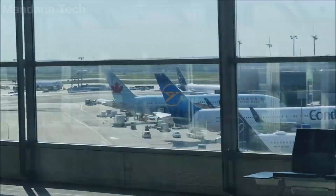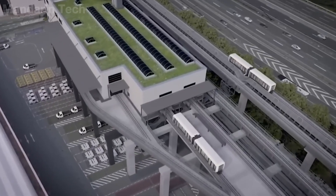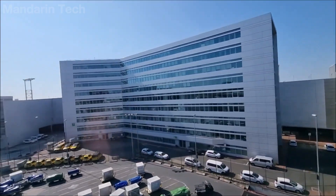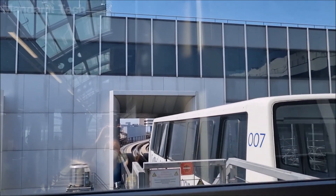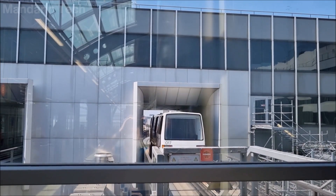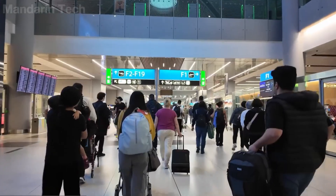Outside the station is the public road network, followed by the twin tracks of the APM system, then an industrial service road, and furthest away, the apron area. All of these zones are separated by fencing and controlled by independent security systems. When completed, Terminal 3 is expected to serve around 20 million passengers per year.